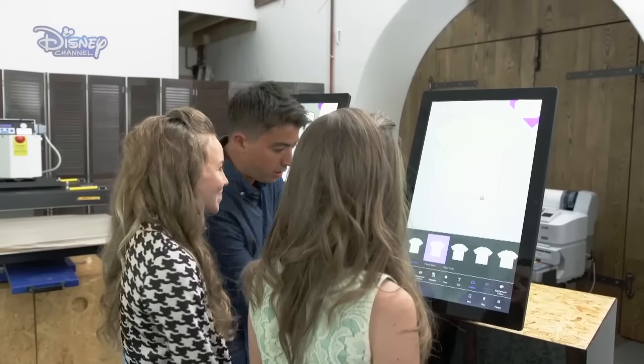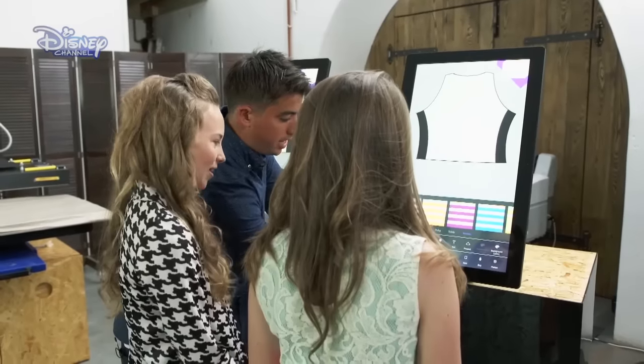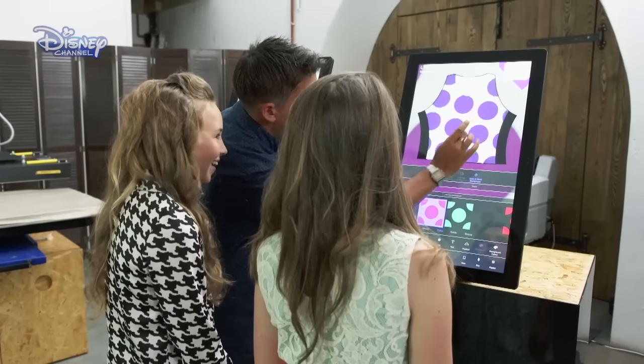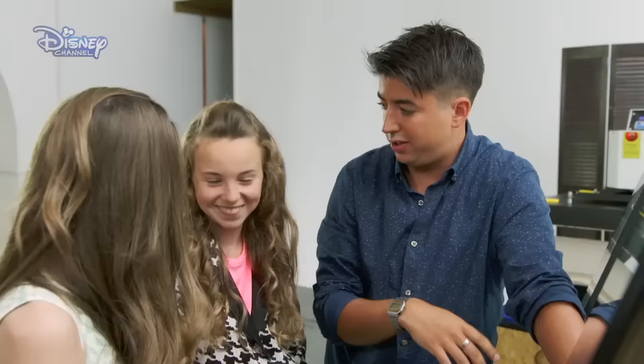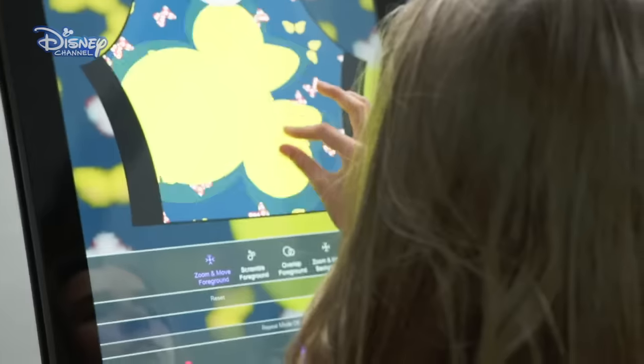Jack explains how the process works. You've got backgrounds and all these are the special Mini designs that you spoke about before. And then the cool bit is you can pinch and zoom on this. The girls can't wait to get their fashionable fingers working on their own designs. You've got a screen each here so you can have a play around. Just like a tablet, the girls swipe away. You can be as experimental as you like.